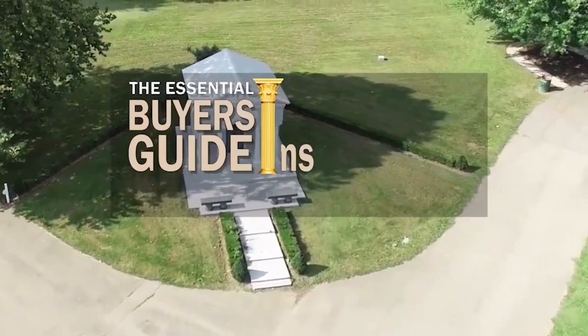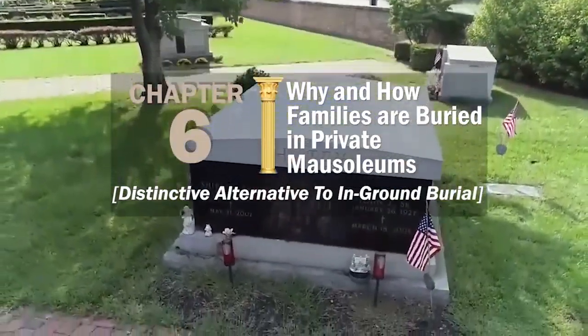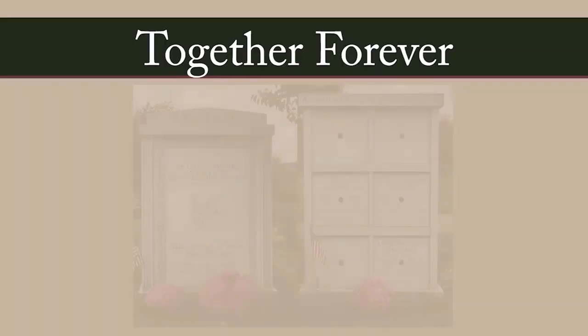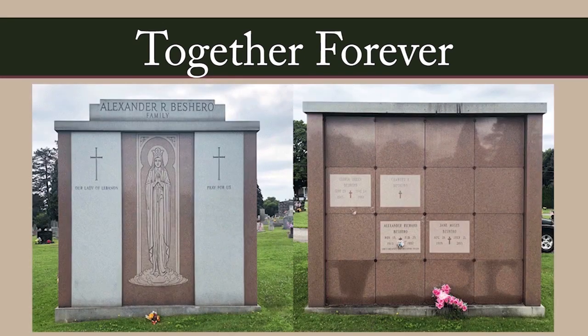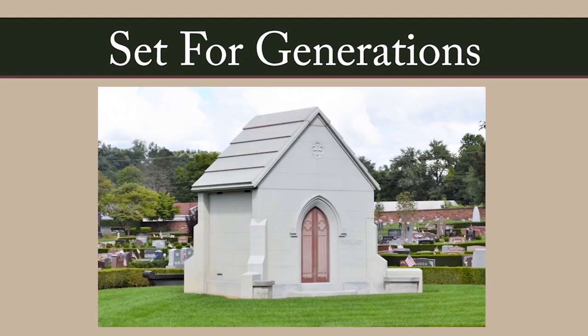Mausoleums are not just built by the rich and famous as symbols of prestige. Over many centuries, mausoleums have been built for people at every level of society for a variety of reasons. This chapter of the Essential Buyer's Guide looks at why and how families are buried in private mausoleums. Mausoleums provide a distinctive alternative to traditional in-ground casket burial. One key reason is that mausoleums keep families together in one convenient location, generation after generation. Purchase a mausoleum now and future generations won't have to worry about finding their own burial plot or buying a headstone.